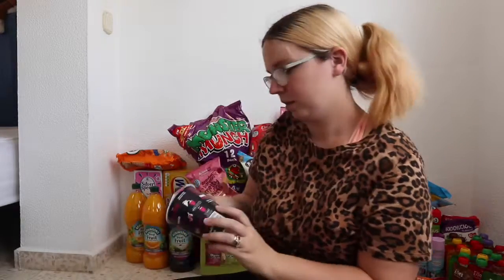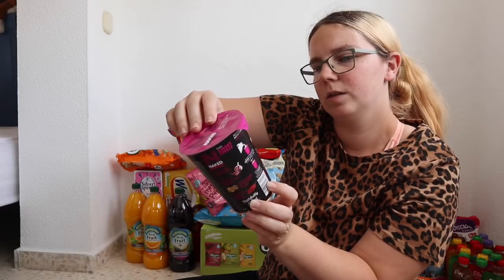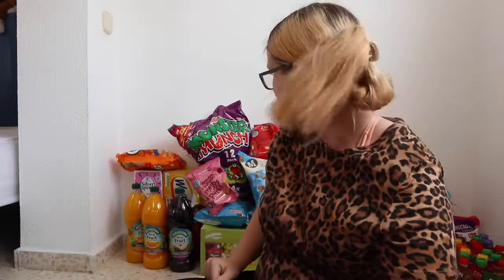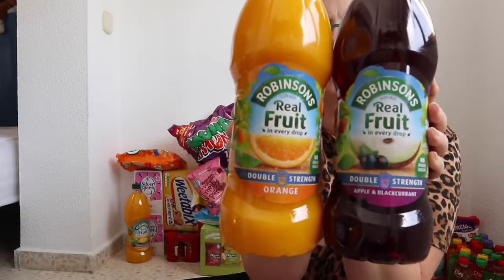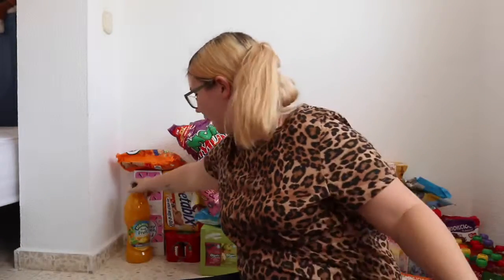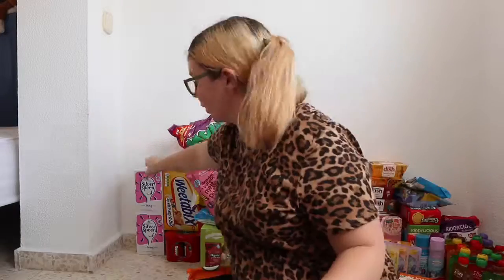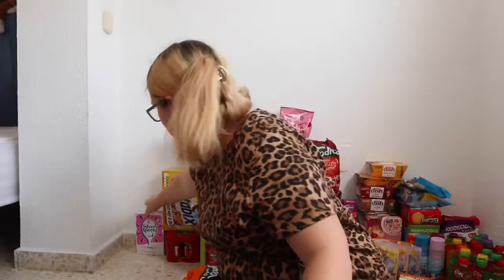We had to get the jam-filled donuts, a Naked Noodle sweet Thai sweet chili, and then three bottles of double-strength Robinsons Fruit Shoot — they were on offer and we get through them quickly. We got apple and blackcurrant, orange, and orange and pineapple. I also got two bags of icing sugar for my baking, as they're slightly cheaper over there.